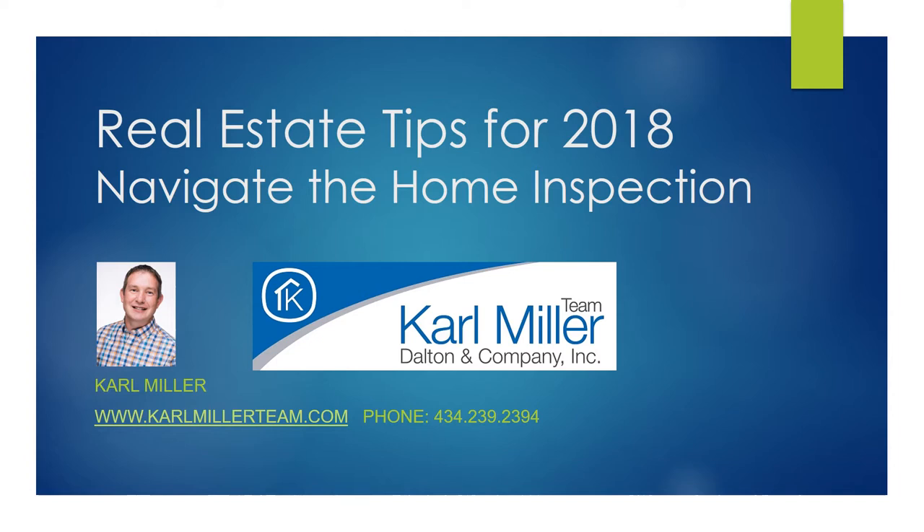Or pay a contractor at closing. At closing, once the seller has their proceeds, you can instruct the closing attorney to issue a check to the contractor for the amount it will take to remediate the problem. That's the second way.